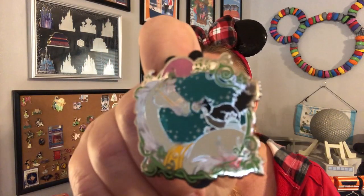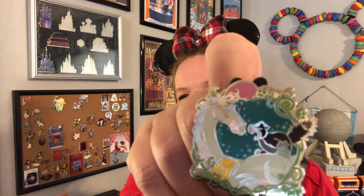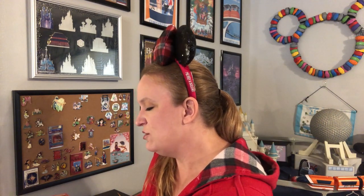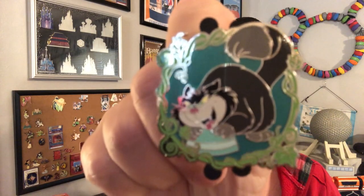Box three, first pin — awesome, look at that, look at how cute that is! It's Lucifer with the horses — I believe the horses are actually the mice, so I'll have to rewatch that movie. That's a really cute pin. What I really like is that these are limited release pins so they kind of go up in value. And the second pin from box three — another Lucifer! Very cute pin. So far only one duplicate, which is very good.